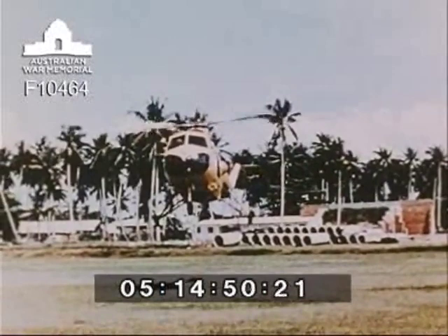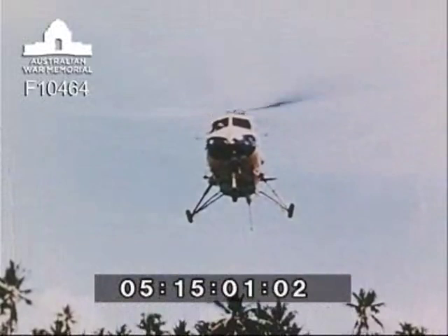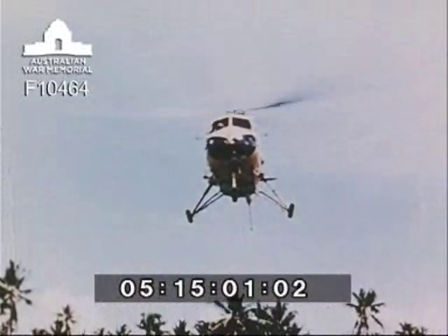One very great and important fact remains: the RAAF base at Butterworth is steadily becoming a great ambassador for Australia in an area where goodwill and friendship are appreciated just as much as might and power.